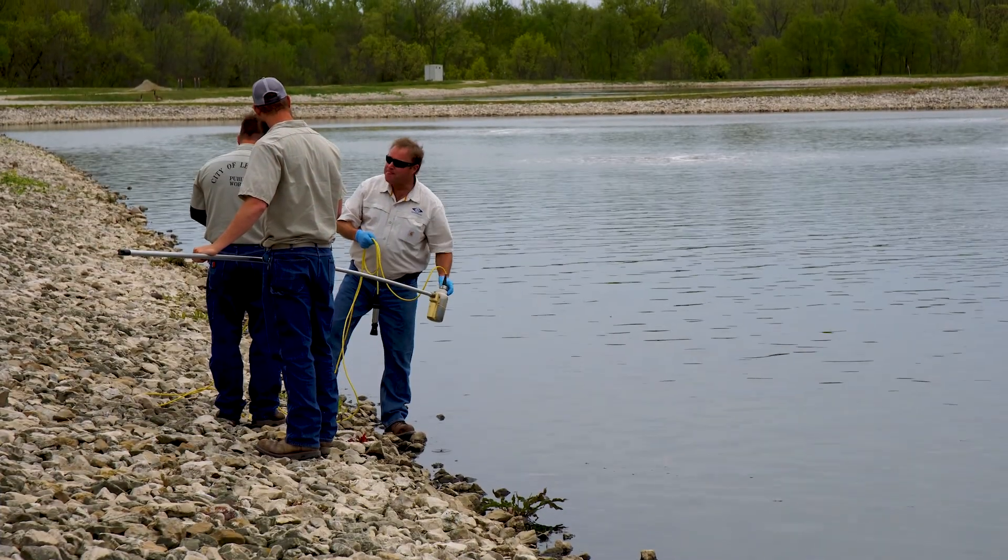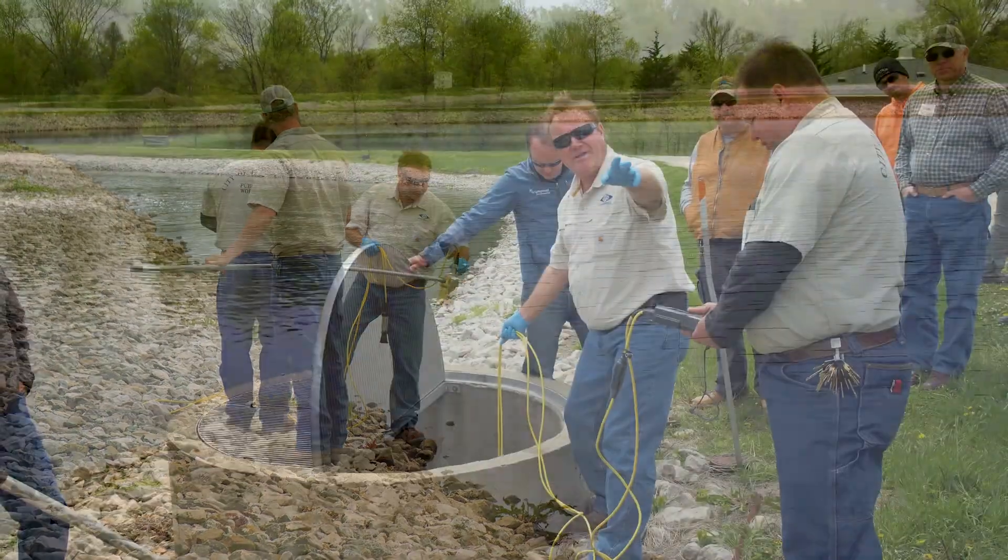An engineer may look at a lagoon and say there's no hope for it. But there are a lot of different things we can do for lagoons — to optimize them and to help them meet permit limits. Very simple things, all the way up to complicated things. Lagoons can do the job. It's a simple matter of diagnosing the problem, and step by step, systematically going through, looking at the lagoon, evaluating the lagoon, testing the lagoon, and then systematically solving the problem.